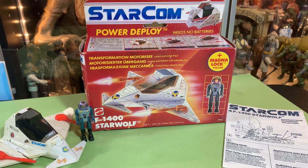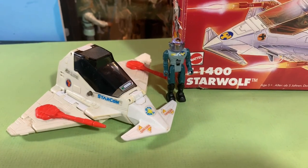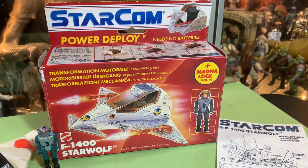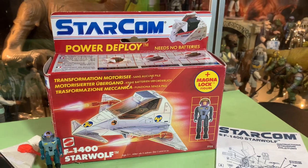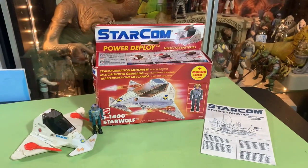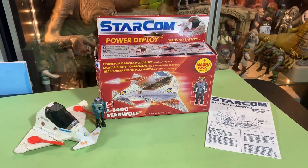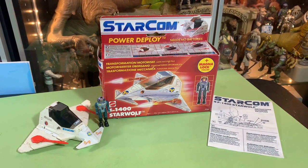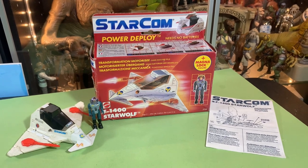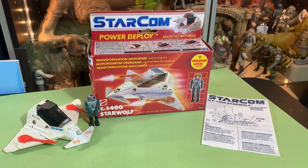Thanks a lot for watching — I appreciate you checking this out with me. I'm John and this has been another StarCom video, vintage StarCom from the 80s, 1986. Really cool to have one with the box. We will see the Star Wolf again because it goes into other vehicles coming in the line, and when we do the bomber you'll be seeing some really cool stuff. Stay tuned — see you guys later, have fun, bye!